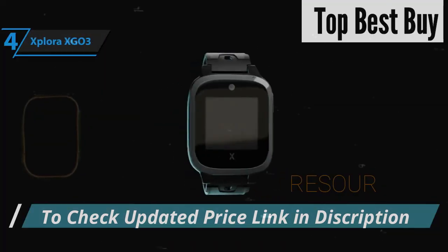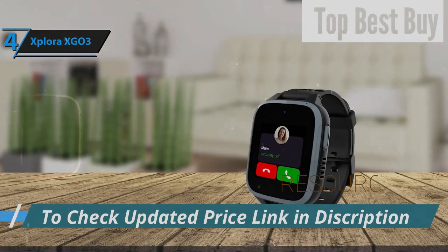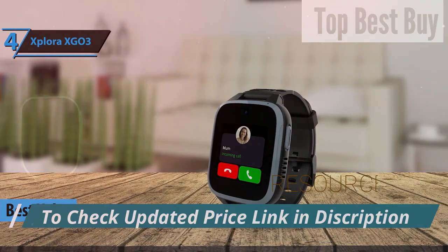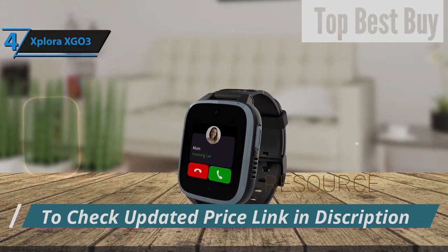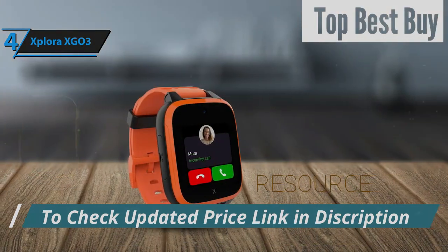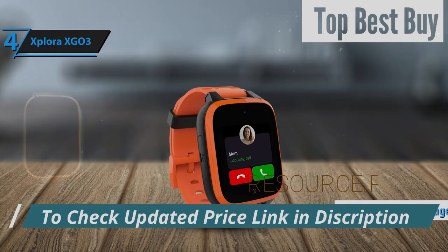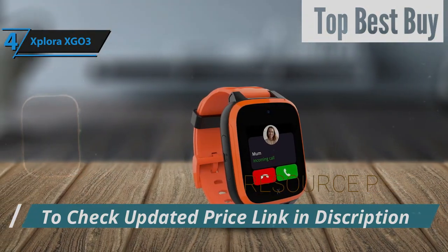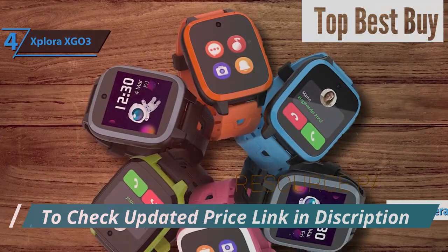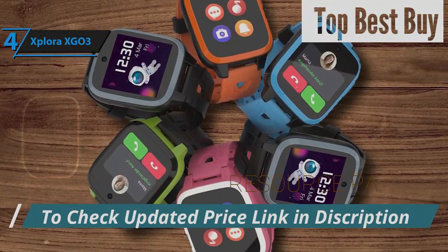In the quest for a smartwatch that delivers exceptional bang for your buck, the Explora XGO 3 stands out as the premier option for kids in 2024. This smartwatch goes beyond the basics, enabling children to make and answer calls from a list of pre-approved contacts. It expands communication with the capability to send and receive text messages, voice notes, and emojis, and even allows for responses via an associated app. With a 2MP camera, youngsters can capture their daily adventures in photos, instantly sharing moments with family to keep everyone connected.